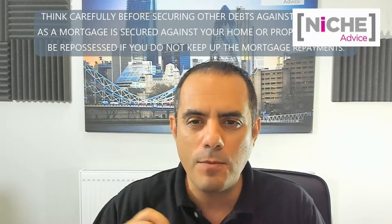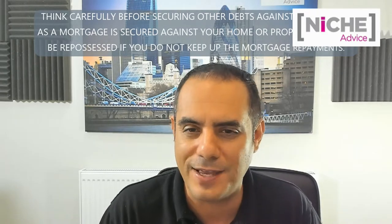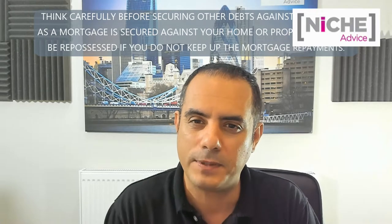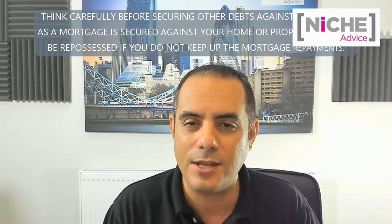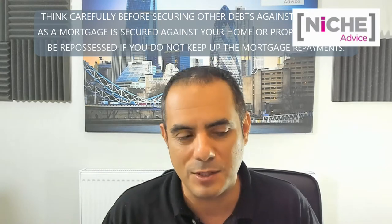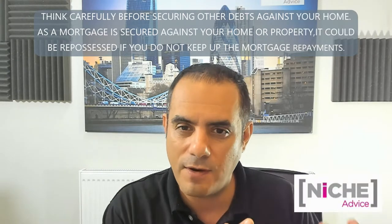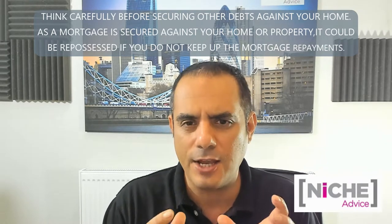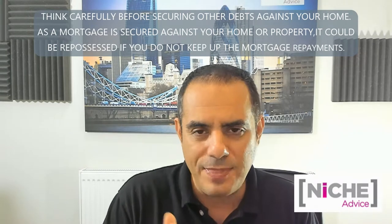As more and more people look to get more out of their property investments, they've started looking at HMO properties. It's well documented that you can generate quite a lot of income from them, but you need to have the expertise and knowledge, and the time, or be working with a very good management company. One of the biggest issues around HMOs is actually financing HMO deals.